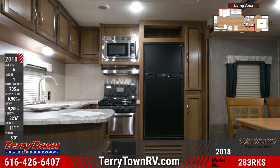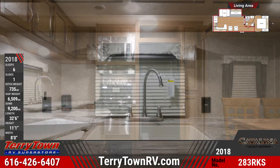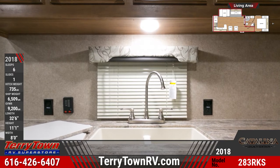The kitchen features Grace Cherry stained wood cabinets with full-length ball-bearing drawer glides, a double-door fridge, flush-mount stainless steel range with oven and overhead microwave, and a high-rise undermount residential faucet.